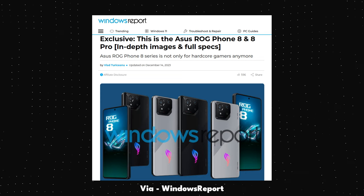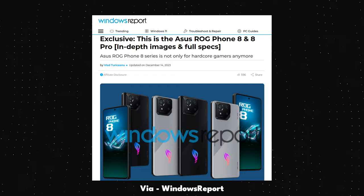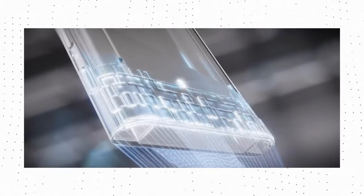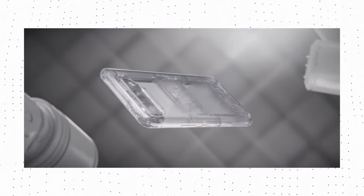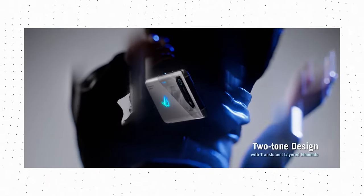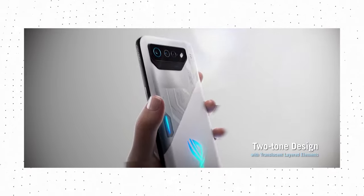First things first, there are two phones under this series — the ROG Phone 8 and the ROG Phone 8 Pro. This was the case with the ROG Phone 7 series as well, but the difference was in the naming. Instead of a Pro, we had the ROG Phone 7 Ultimate. But this time, Asus is not using the Ultimate branding.